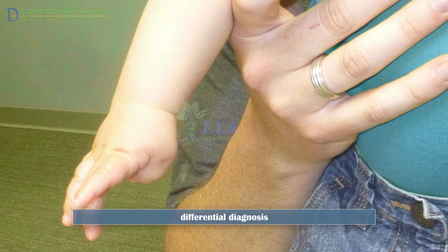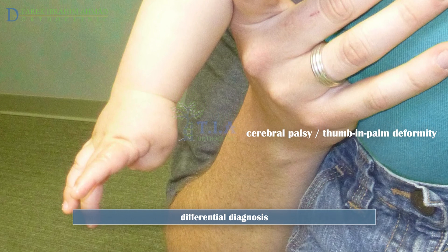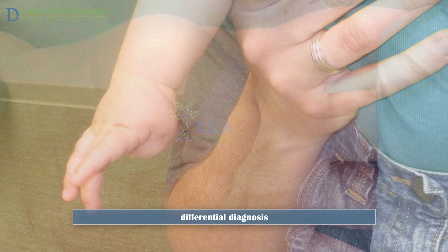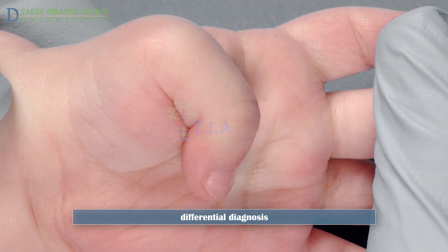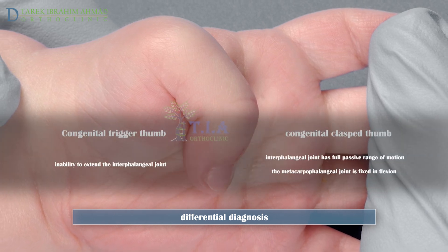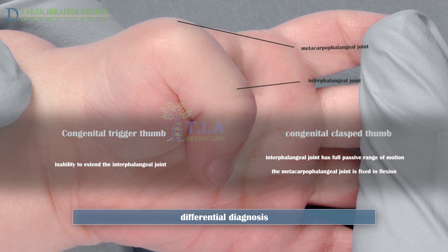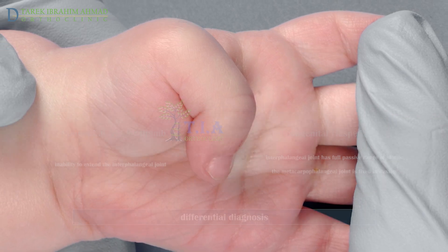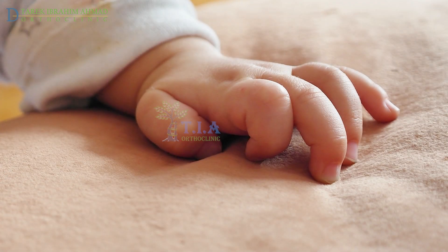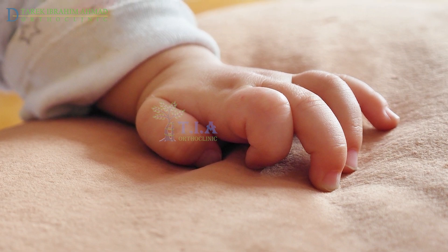An upper limb neurologic examination should be performed because the thumb-in-palm deformity of cerebral palsy can be confused with trigger thumb. Pediatric trigger thumb should also not be confused with congenital clasp thumb, in which the metacarpophalangeal joint is fixed in a flexed position with normal interphalangeal joint motion.